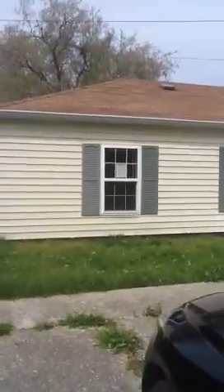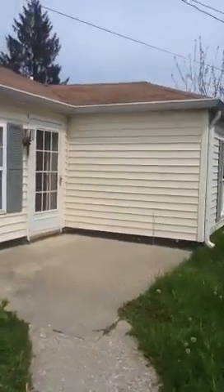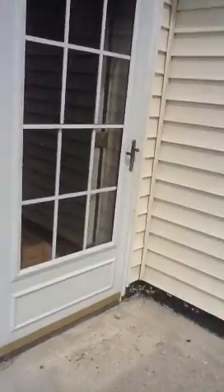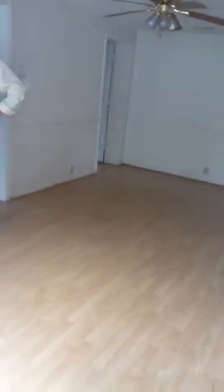Now we are going to go in. This is the entry. This is like a dining room maybe or a living area. Hardwood floors.